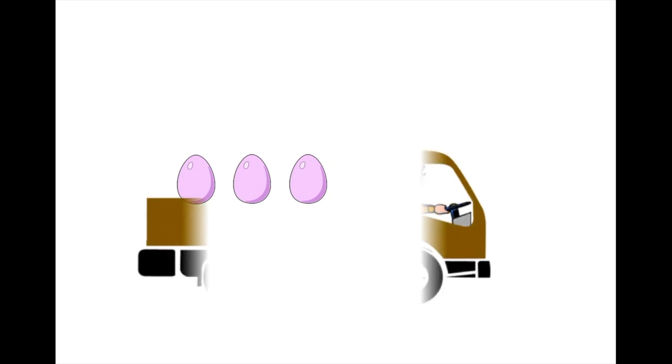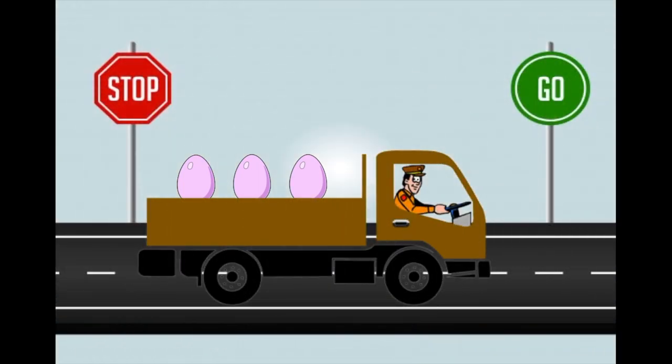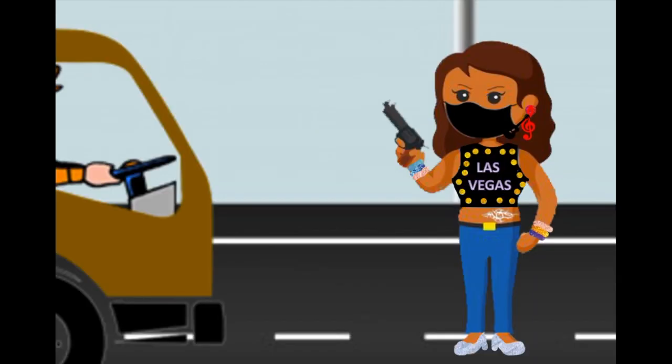Friends, let's proceed to the story. Three light pink colored eggs are being transported on a truck on a clear road. Wondering why am I talking about eggs? What's so special about them? Each egg has a rare gem hidden in it. This news reaches a lady gangster. She abducts the driver along with the eggs with her face covered. She was wearing a vest that was very glossy and had 'Las Vegas' printed on it. The gangster was fully accessorized and had a glossy tattoo on her hip.